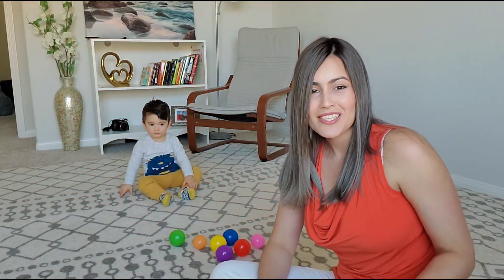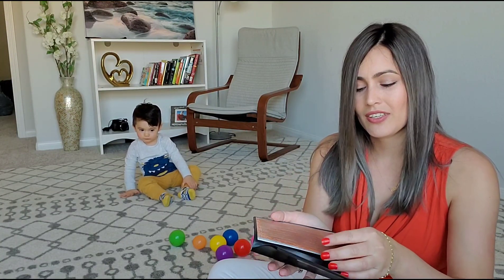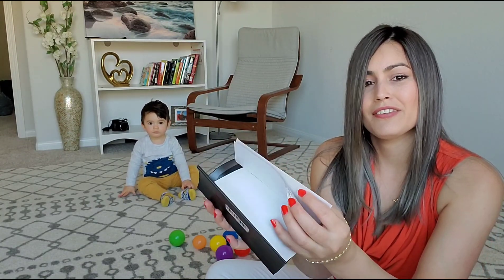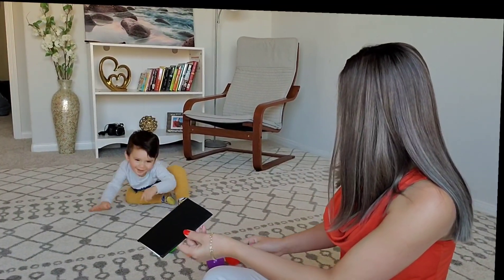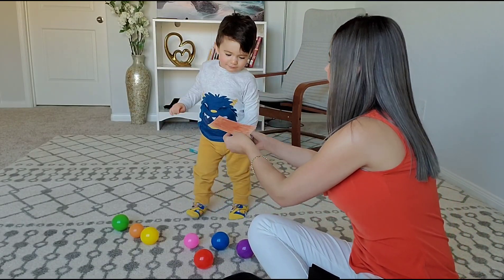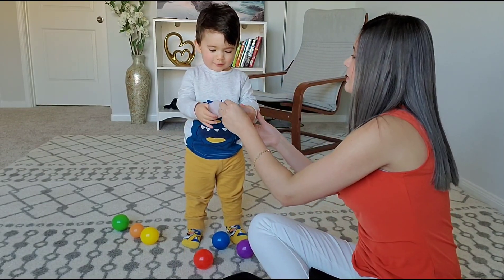This now is a harder exercise. I'm going to use these checkbooks with some colors inside. These are harder colors for kids, so let's see if you answer correctly. Daniel, look. What color is this? Brown. Brown.